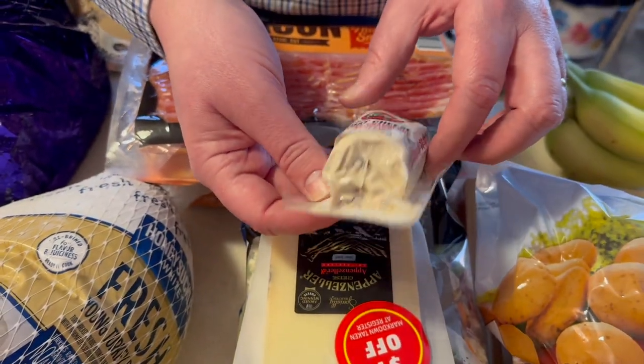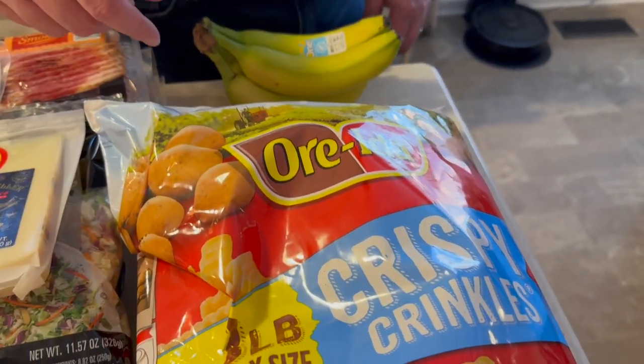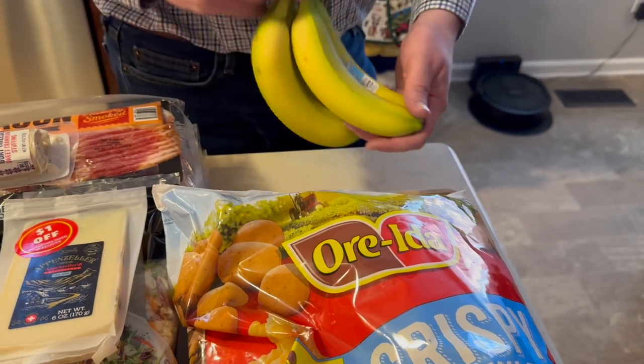Back at Aldi, we found goat cheese on clearance for 62 cents! We're having a watch night at church for New Year's and we have some crackers to go with it. We also found Appenzeller cheese from Switzerland — a dollar off, making it three dollars for six ounces. Kind of expensive but I wanted to try it; never had it before, it looks like a light Swiss.